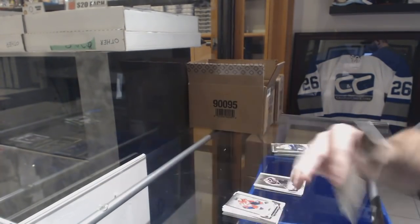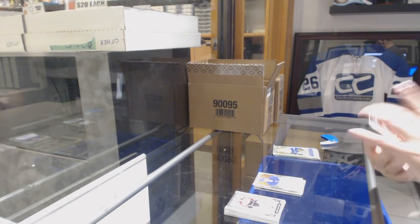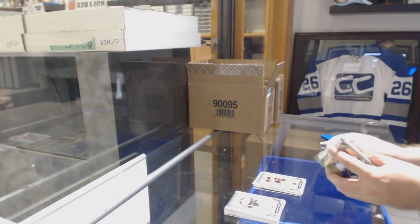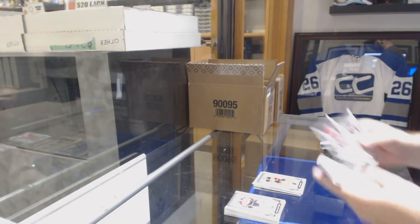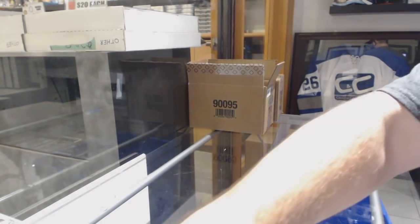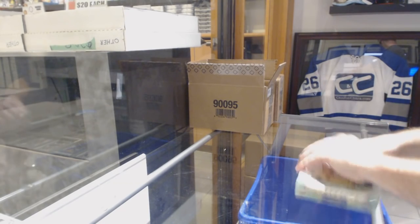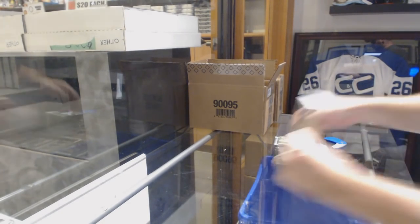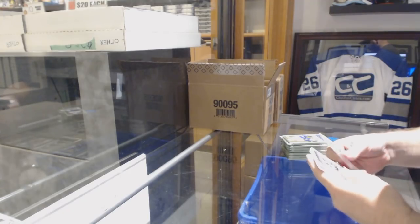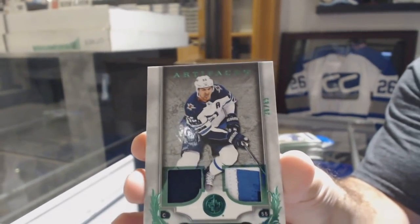If anyone doesn't mind going in the Breakers room while I'm breaking and posting the link to make sure everyone crosses over, that'd be great, just so no one thinks we're not live. Number to 165 for the New Jersey Devils, Kyle Palmieri. 599 for the Montreal Canadiens, Larry Robinson. We've started this box with a dual jersey patch number to 65 for the Winnipeg Jets, Mark Scheifele.